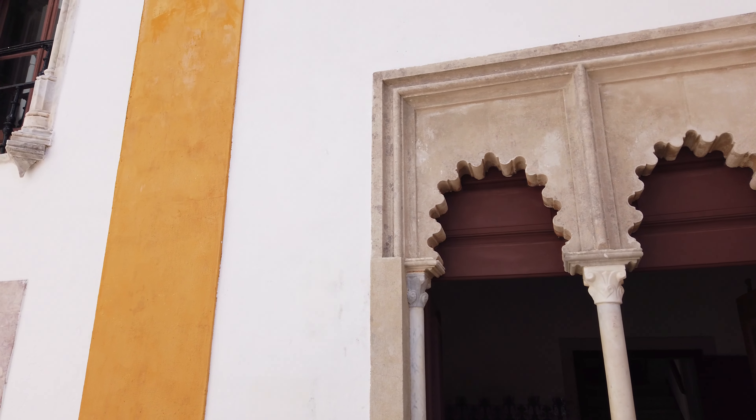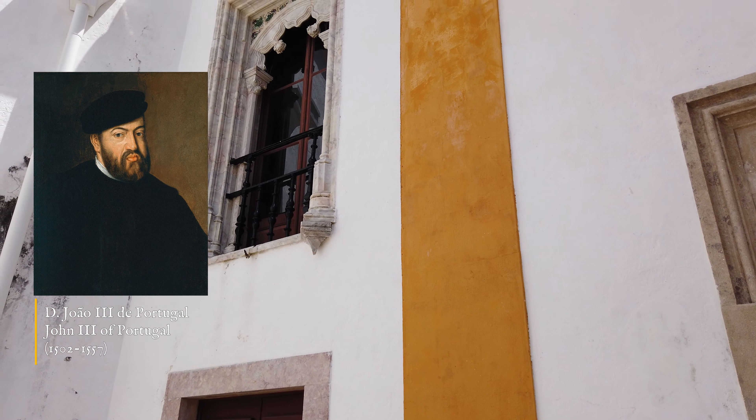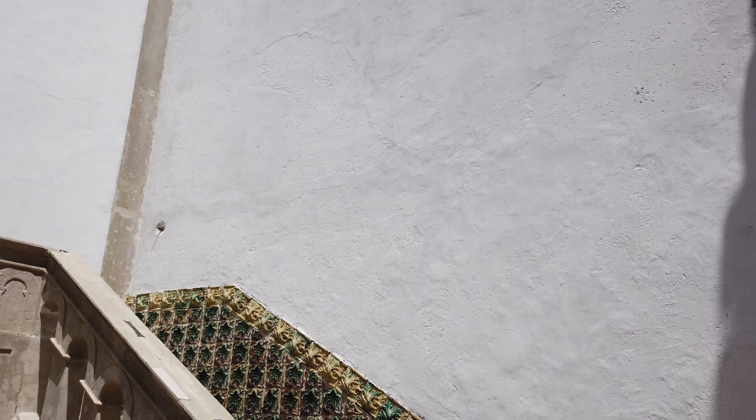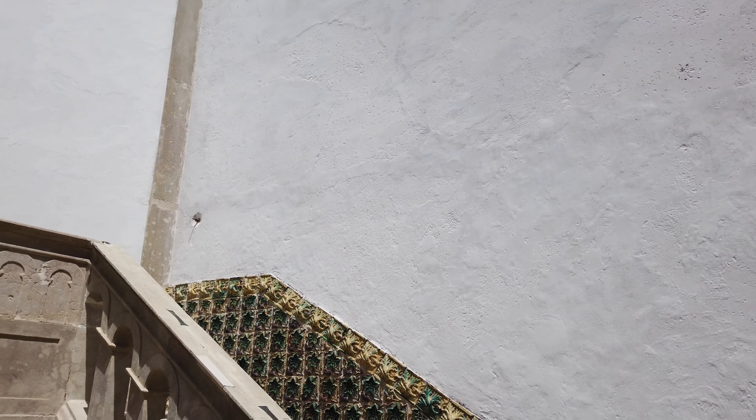O pátio de Diana, revestido a azulejos e contendo uma fonte ao centro, serve de ligação entre o paço de D. João I e o de D. João III, 1507 a 1557.